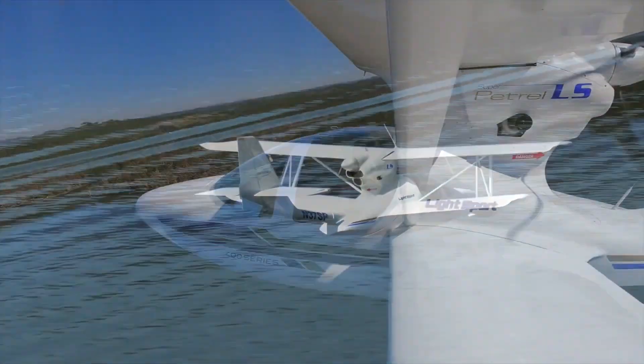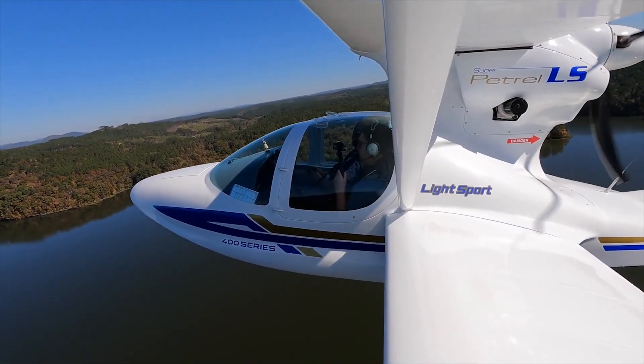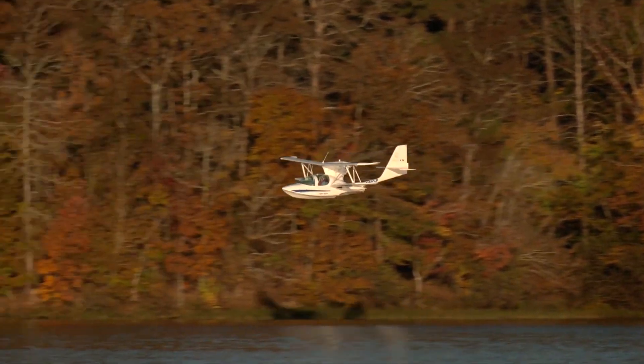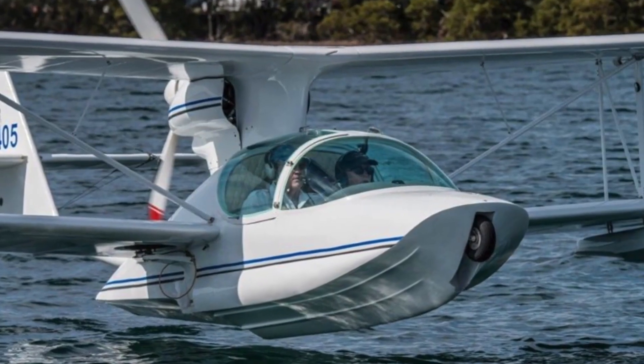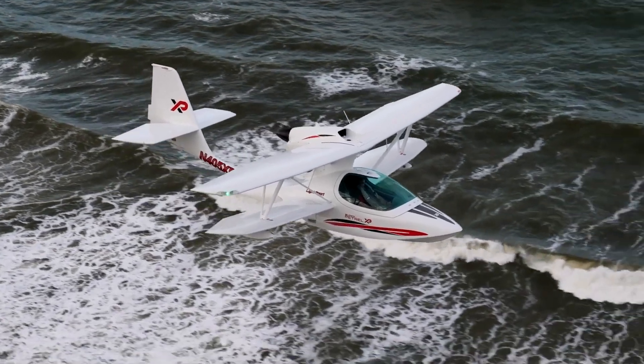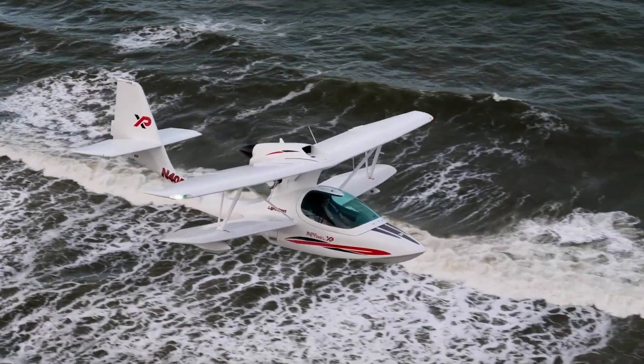With a 60% increase in baggage area, you can finally pack all those snacks you never seem to finish on your road trips. Just remember to stash your Bose headsets in the designated niches, or else they'll just roll around and get lost, like my hopes of ever being a professional athlete.